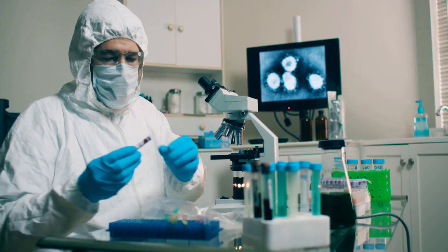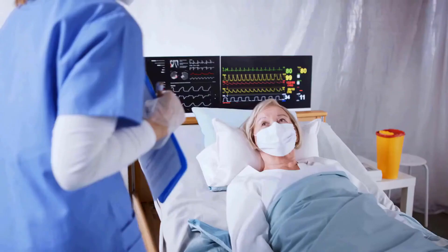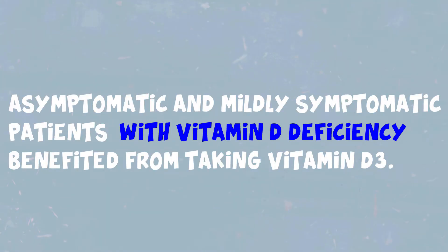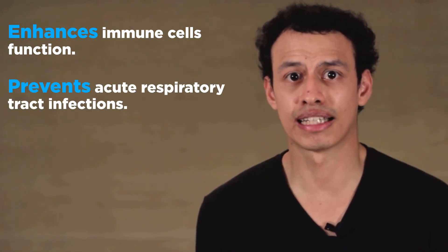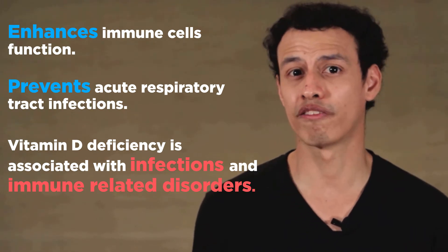When the pandemic started, researchers and physicians noticed that many patients with severe COVID-19 were vitamin D deficient. When researchers tried vitamin D as a potential treatment for hospitalized patients with severe COVID-19, results showed no significant reduction in hospital length of stay. However, in a randomized controlled trial — the gold standard to determine if a treatment can be used in medical practice — researchers found that asymptomatic and mildly symptomatic patients with vitamin D deficiency who received vitamin D3 supplements were helped to clear the virus. Previous research on vitamin D also shows it enhances the function of immune cells including T-cells and macrophages, prevents acute respiratory tract infections, and that vitamin D deficiency is associated with increased susceptibility to infections and immune-related disorders.